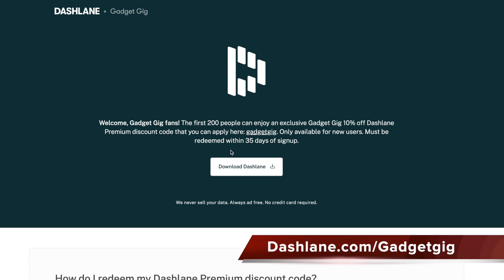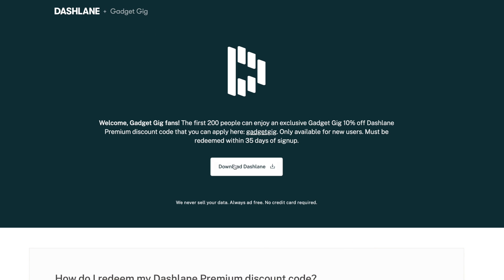Dashlane is free for life on your first device, which you can get at dashlane.com/gadgetgig. And if you want to upgrade, use the promo code gadgetgig which will offer you a discount on premium to use Dashlane everywhere.